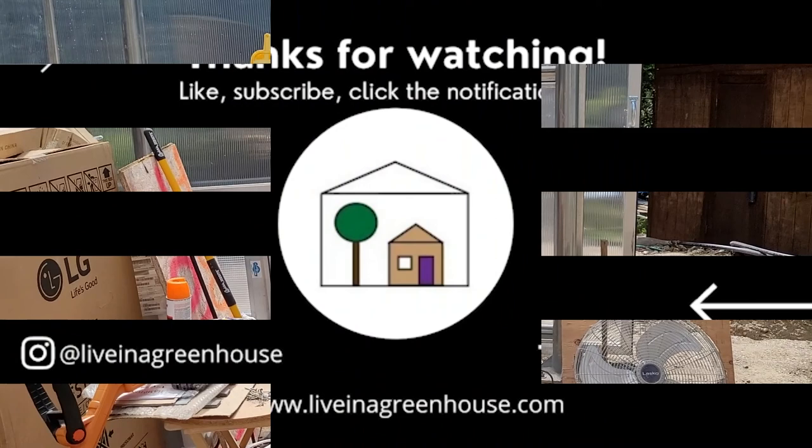Thank you for watching. Please like and subscribe and come back next time when work on the house resumes.